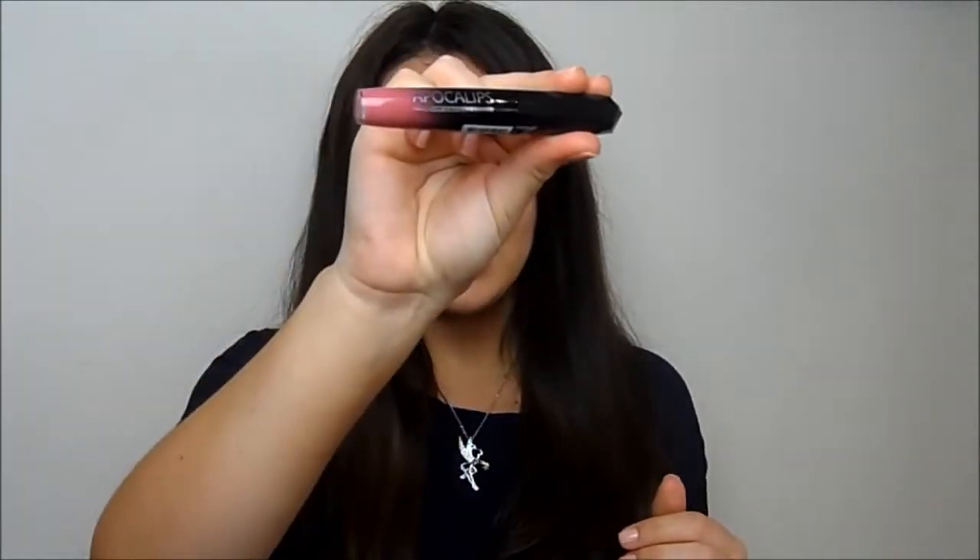Last but not least for lips, I've been loving the Rimmel Apocalypse in the shade Celestial — just this lovely pink shade. I'll show you what the color looks like. I wore it a lot at the beginning of March and I really enjoyed it.